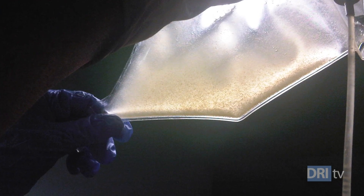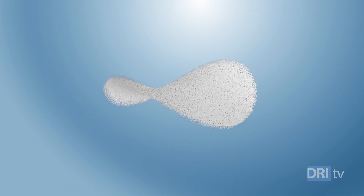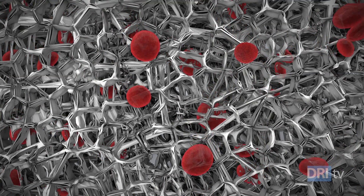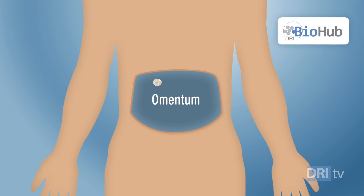Patients involved in this pilot trial will be given the immunosuppressive drugs currently used for other clinical islet transplantation studies. The DRI also plans to test other Biohub platforms, including a silicone scaffold. Researchers are in late-stage discussions with the FDA and awaiting approval for that pilot clinical trial, which will also be implanted in the omentum when finalized.